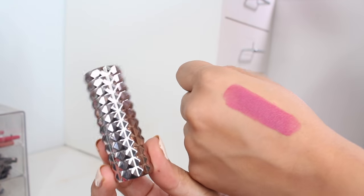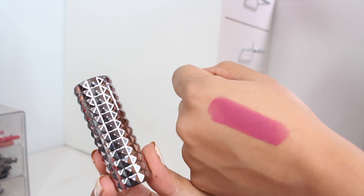Kat Von D has released some of her Studded Kiss lipsticks in a limited edition package. Generally they come in that black studded packaging, but this one is in a more chromey sort of package and I think it's gorgeous. This one is in the shade Mother, which is a very popular shade in her Everlasting Liquid Lipstick line — I actually never tried this. It's kind of like a berry rosy version of Lolita, which is my absolute ride-or-die favorite, and I kind of wish it always came in this packaging because it just looks so sleek and pretty.